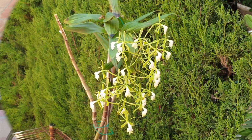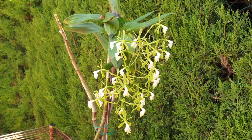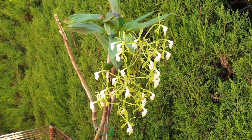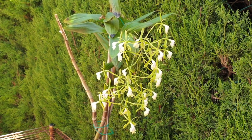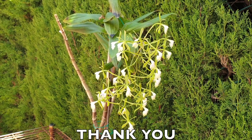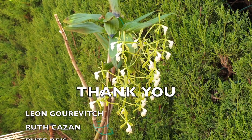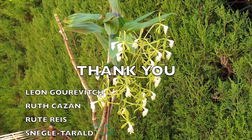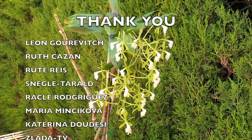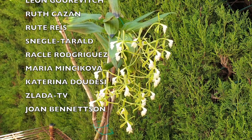Here is my Epidendrum multiforme crossed with Capricorn, new in bloom after she had a massive root ball cleanup and a whole chunk of her backside taken off. This spike and all its blooms — I haven't been able to count because my eyes go cross-eyed — go to Leon Guravich, Ruth Kusan, Rute Reis, Snegle Taralt, Raclette Rodriguez, Maria Mincikova, Katerina Dudesi, Slada TV, and Joan Bennetson.